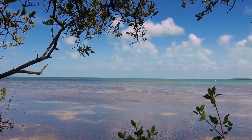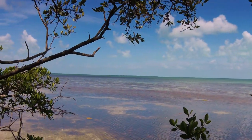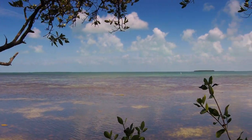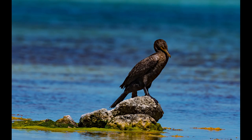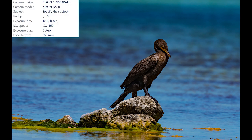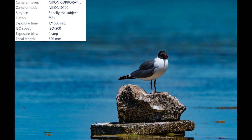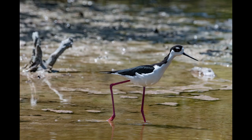Searching for the great white heron and the key deer meant I had to be in the Florida Keys during spring migration — oh, poor me. Life in the Florida Keys moves at a much different pace; time seems to move a little slower. This cormorant is the perfect example. A laughing gull was also just taking things easy, and this black-necked stilt slowly meandered through a tide pool — just a small example of what the Florida Keys has to offer.